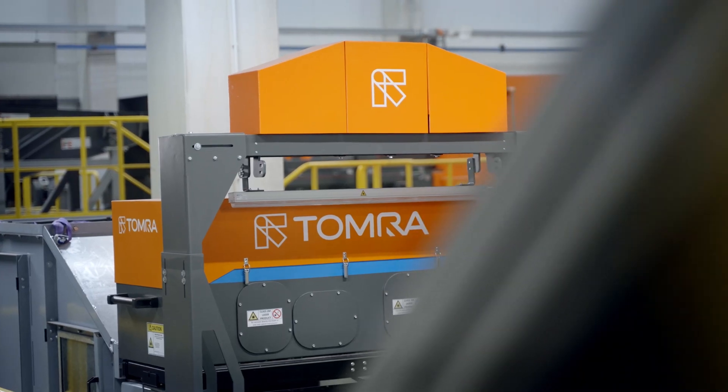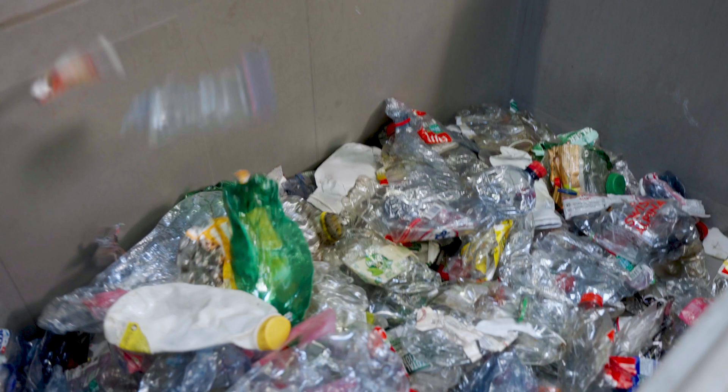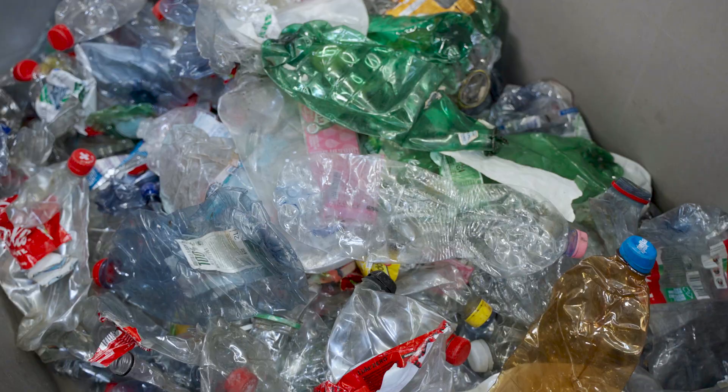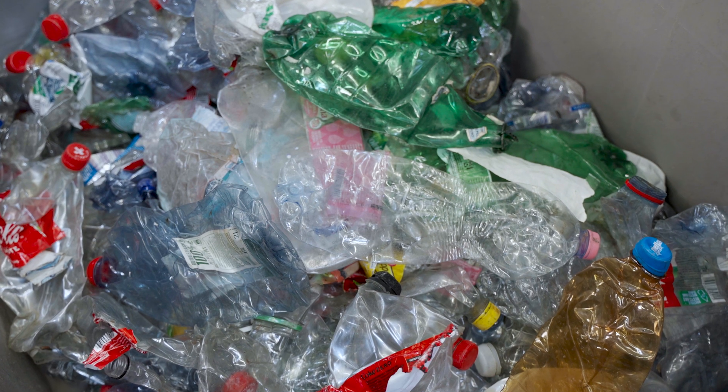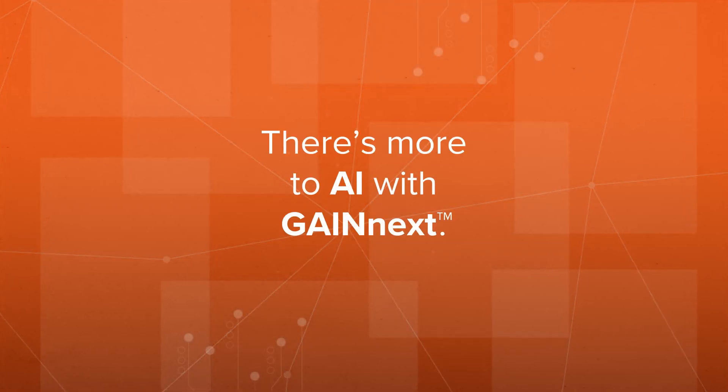Tomra understands the complexities of recycling and what drives our customers' success. That's why we are delighted to launch this innovative technology to solve some of the world's most complex sorting tasks, driven by regulatory mandates and increasing demand from consumer brands for more high-purity recycled content such as food grade plastic packaging. There's more to AI with GainNext.